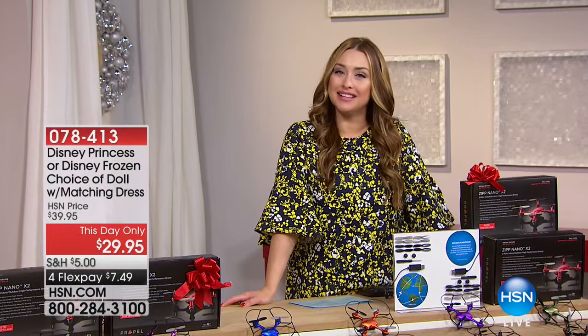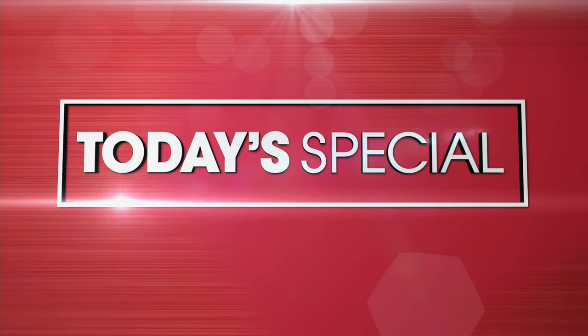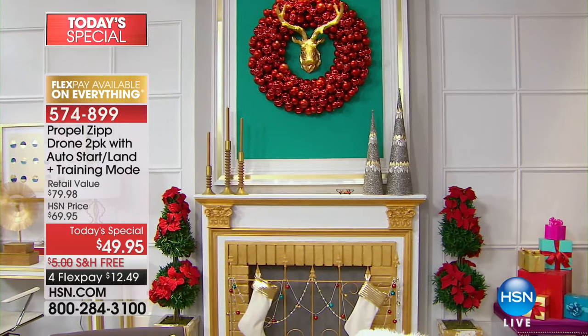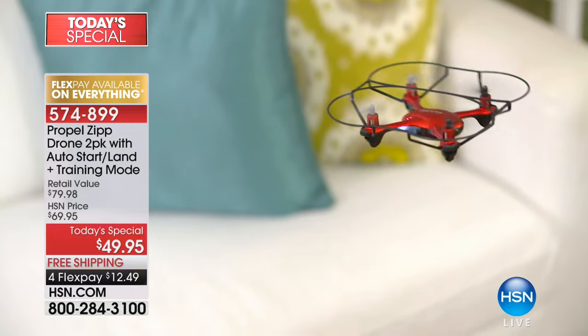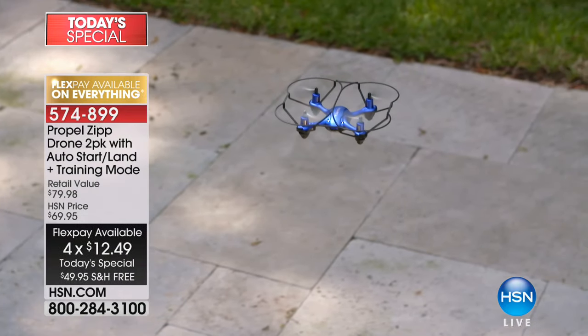One of the biggest, most asked for gifts this holiday season is an amazing drone. Check out our two-pack that's our today's special. It's just one of those gifts that are so cool that you've got to have — your kids, your grandkids, adults, everyone has been asking for drones. They keep getting better every single year, and this is your opportunity to get the number one name in the business. We're talking about Propel — the leader when it comes to drones at home.